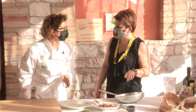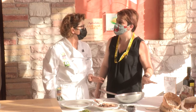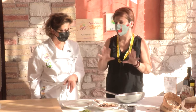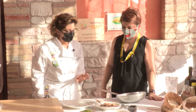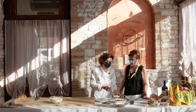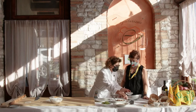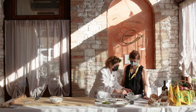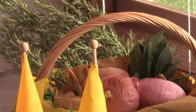E il farro dove lo prendi? Lo prendiamo in un'azienda agricola locale. Questa è la zona della coltivazione di questo grano antico. Soffriggiamo un attimo la cipolla, che anche la cipolla è un prodotto di un'azienda agricola — la cipolla di Suasa, locale, l'azienda agricola, la tradizione.